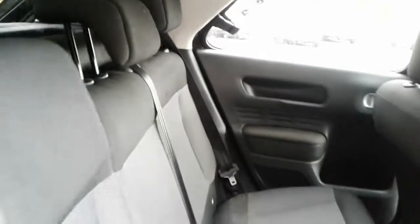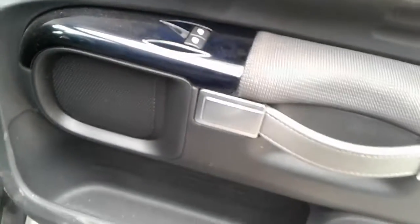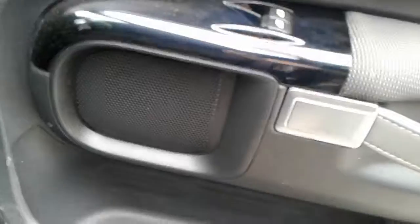Inside you will find isofix tethers, front electric windows, and electric wing mirrors, a large storage pocket and door speaker, and a height adjuster on the driver's seat.